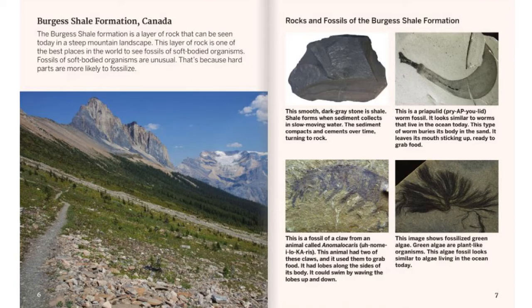This is a priapulid worm fossil. It looks similar to worms that live in oceans today. This type of worm buries its body in the sand and leaves its mouth sticking up, ready to grab food. This is a fossil of a claw from an animal called Anomalocaris. This animal had two of these claws, which it used to grab food. It has lobes along the sides of its body and could swim by waving the lobes up and down. This image shows fossilized green algae. Green algae are plant-like organisms, and this algae fossil looks similar to algae living in the ocean today.